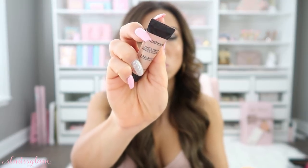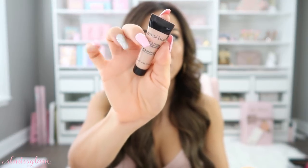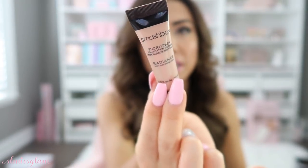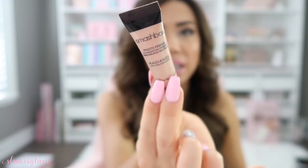Lastly in this bag I have the Smashbox Radiance Primer. I want to try this one out — I got it in my Ipsy bag. I love getting Ipsy bags because you get such nice travel-size stuff. I'm super excited to try this primer out; it looks like it's a gorgeous champagne color, and I love the size — it's so mini and cute.